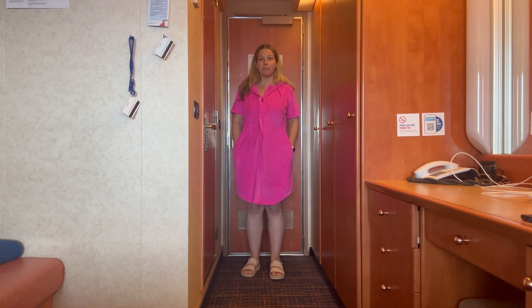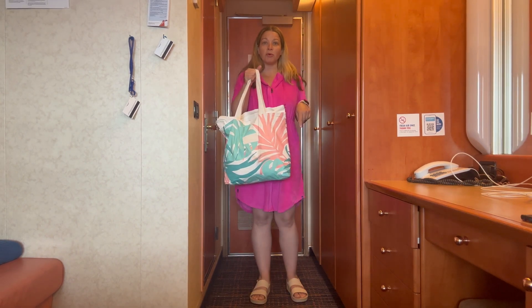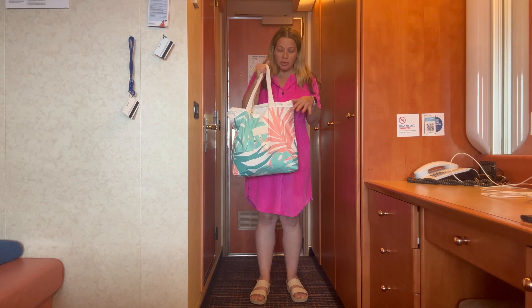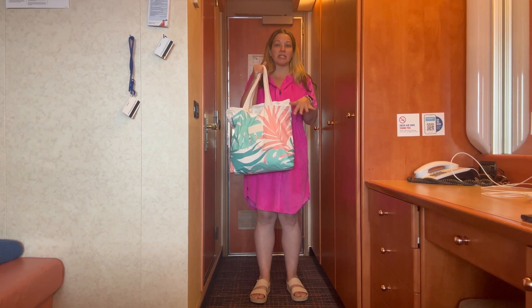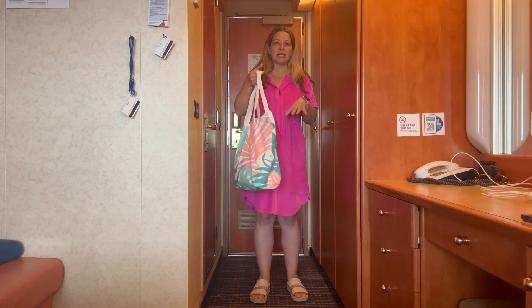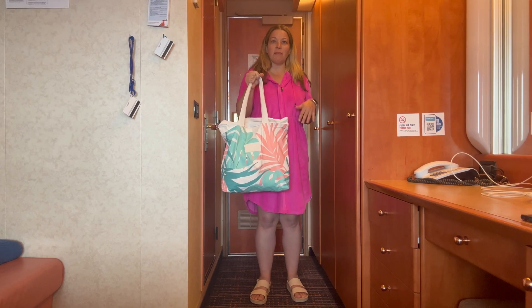I also want to show you the beach bag I take to port and up to the sun deck. It's from the Aloha company — the material is splash-proof. I think they call it the Day Tripper. It has zipper compartments and is really neat. This is the beach bag I've been using throughout the trip.